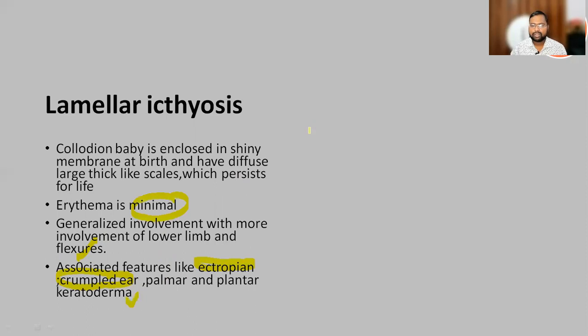Lamellar ichthyosis presents at birth and males and females are equally affected. Treatment requires maintaining hydration, and in severe cases of lamellar ichthyosis, you may require oral acitretin.